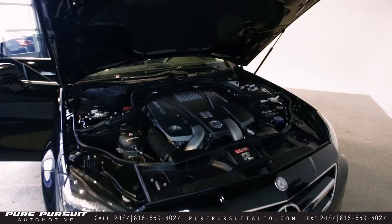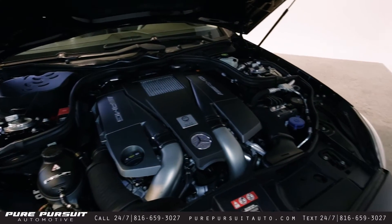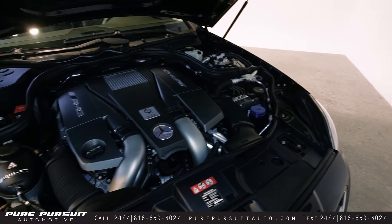We'll start here with the engine. It's Mercedes' brilliant 5.5 liter twin-turbo V8, makes 521 horsepower to the rear wheels.